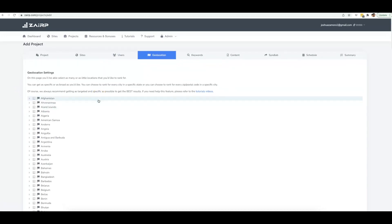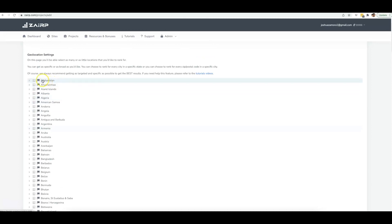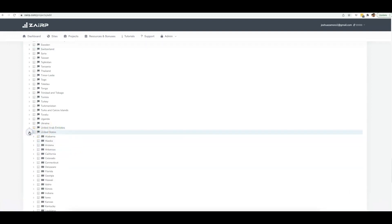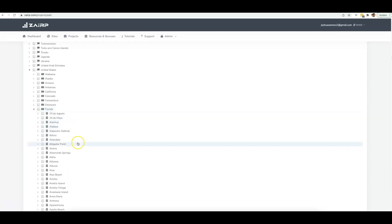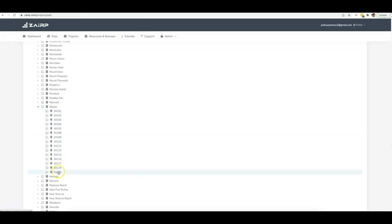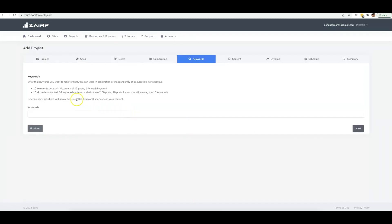Here is really what's impressive about Zerp — we have the biggest database built into our platform. You can literally target any country, any state, any city, any zip code that you want. We have every single country built in, from A all the way to Z. All you do to find the area you want to target is click the arrow to expand, and it shows every single state in that country. I'm going to select Florida, then find the city of Naples, and once you click Naples it shows every single zip code in that city. I'll go ahead and select every single zip code and click Next.